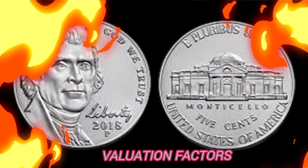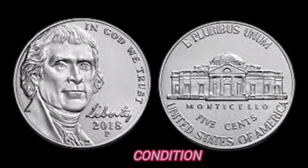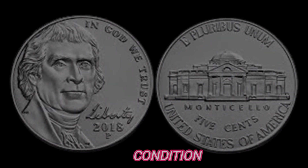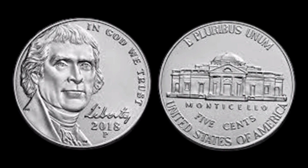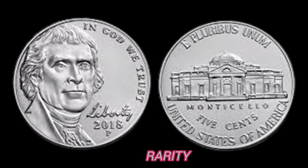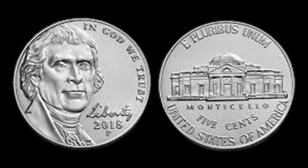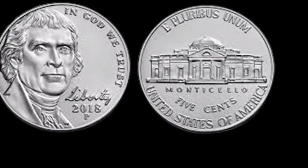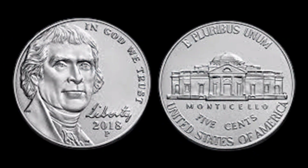Several factors influence the value of these coins. First, condition: coins in excellent condition, free from scratches and wear, command higher prices in the collector's market. Second, rarity: the rarer the variation, the more valuable the coin becomes — rarity is a key factor that drives up prices significantly. Third, demand: the demand among collectors for specific years and types plays a vital role, and unique variations are always in high demand.